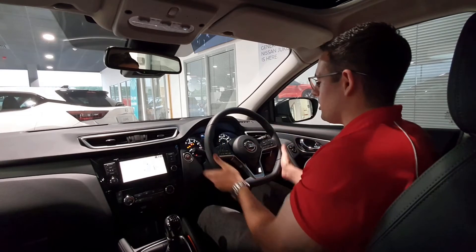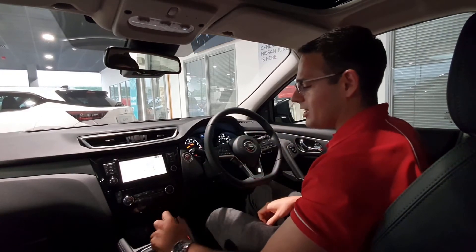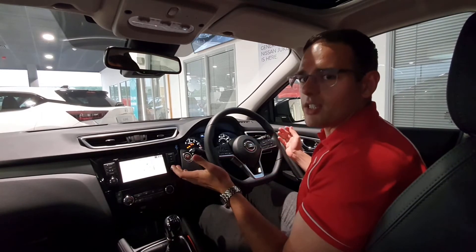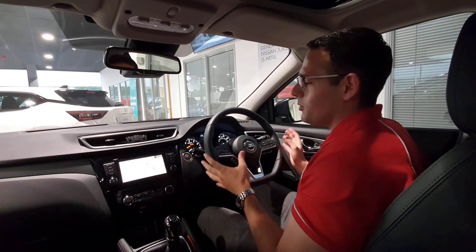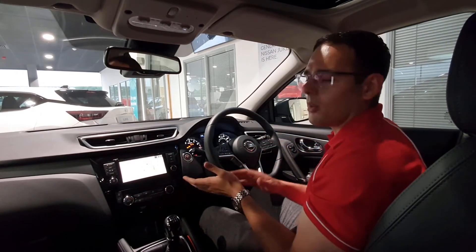There's a leather-wrapped D-shaped steering wheel which feels really nice, and this engine comes with a six-speed gearbox. Nissan's magic is really within the technology they put in the cars — we've got a sat nav screen here that also comes with Apple CarPlay and Android Auto.